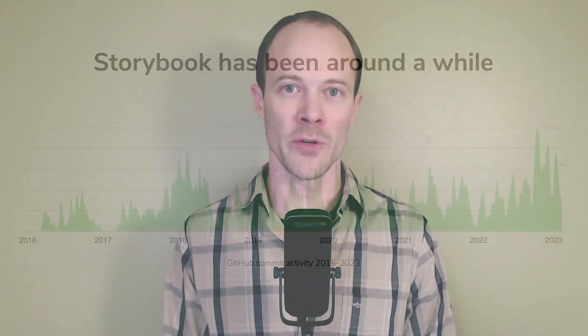Hello, welcome to Storybook Day. My name is Ian from the Storybook Core team, and I'm here to talk to you today about some performance improvements that we've made in 7.0.